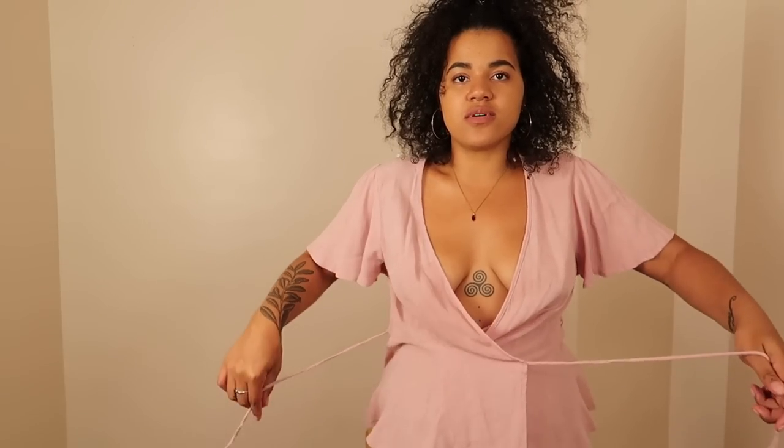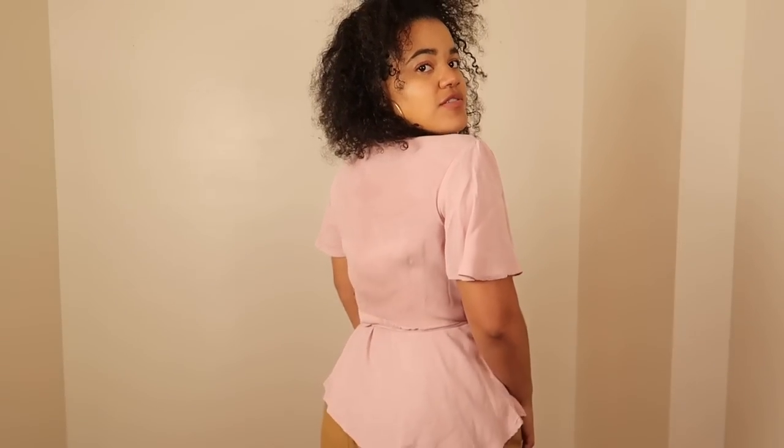I didn't try this top on before buying — do I regret that? No, it's cute. It can cinch in at the waist. It could look like a scrub top if it's not paired with the right thing, but it's cute. It doesn't go super well with these really puffy pants because the peplum part comes out a little too much, but I think it's a Sunday brunch top for sure. I love the sleeves — they make the neckline look really pretty.